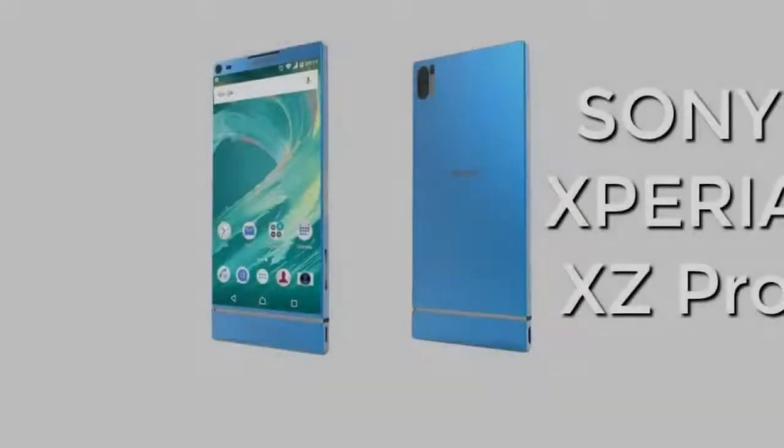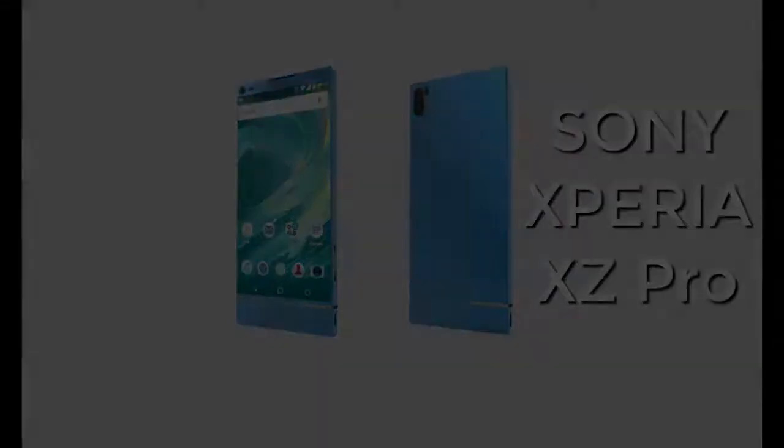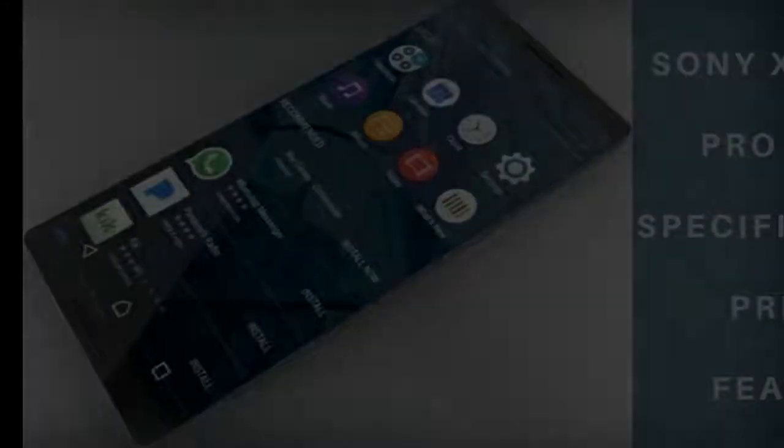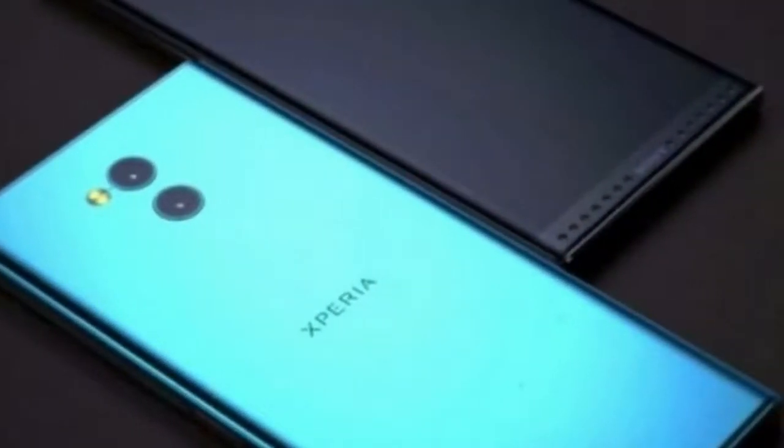The XA2 Ultra will be available for pre-order at Sony Mobile stores, Sony centers and authorized dealers from January 20 till January 31. For the third time, Sony will also be partnering exclusively with e-commerce site 11st to handle online pre-orders.